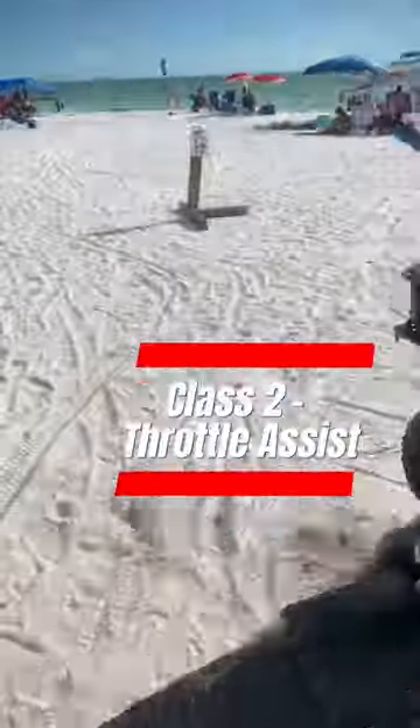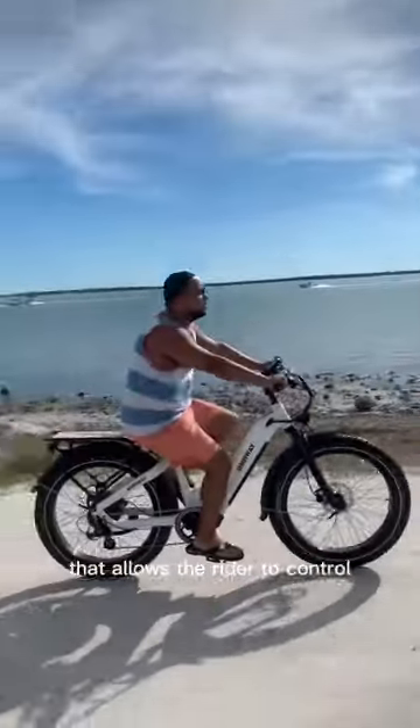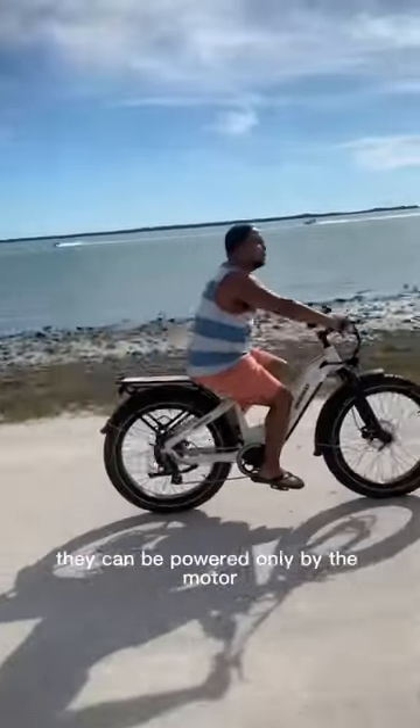Class 2: Throttle Assist E-Bikes. These bikes have a throttle that allows the rider to control the level of assistance from the motor, independent of pedaling. They can be powered only by the motor, but typically the rider still needs to pedal in order to activate the motor.